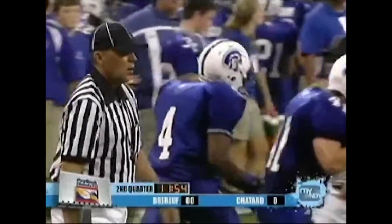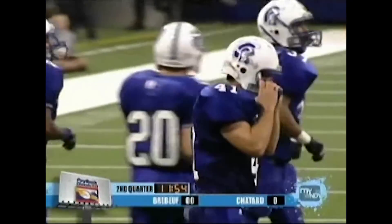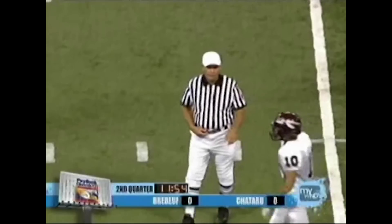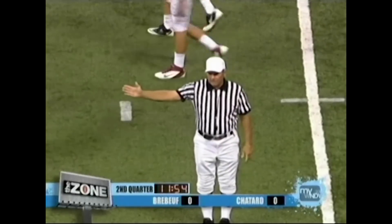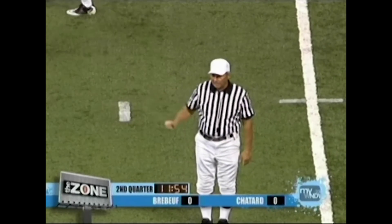Referee, good announcement. Infraction: offense/defense, not color, and penalty associated with the infraction. Dead ball personal foul, defense, 15-yard penalty from the end of the run, and a first down.